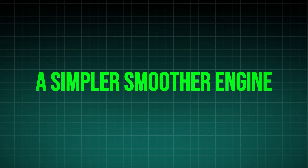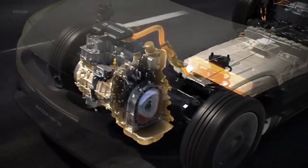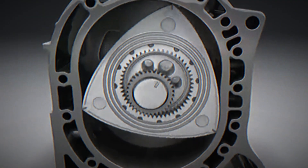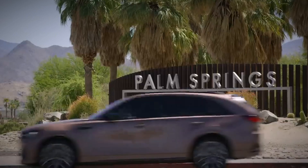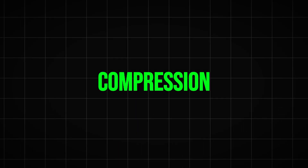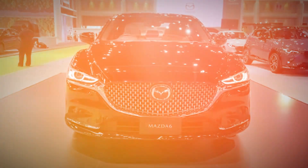A simpler, smoother engine. Forget pistons and crankshafts. The Rotary engine boasts a unique design with a triangular rotor spinning inside a special chamber. This ingenious approach accomplishes the four keystrokes of internal combustion — intake, compression, combustion, exhaust — in a single, continuous motion.